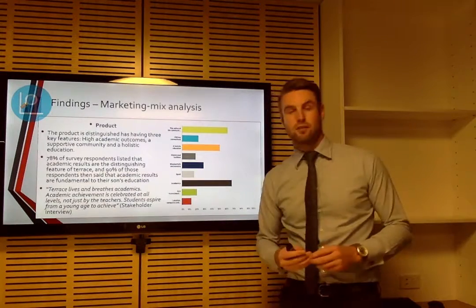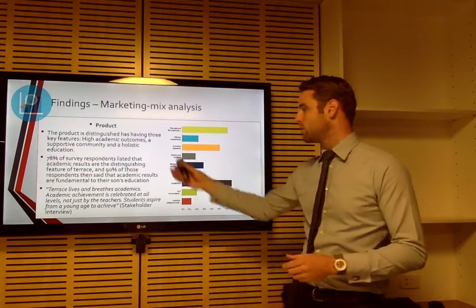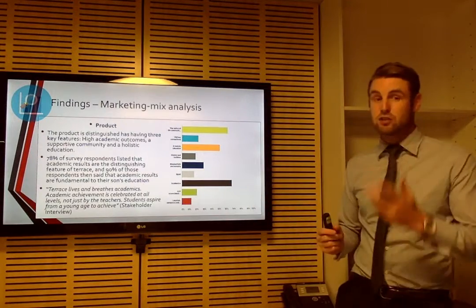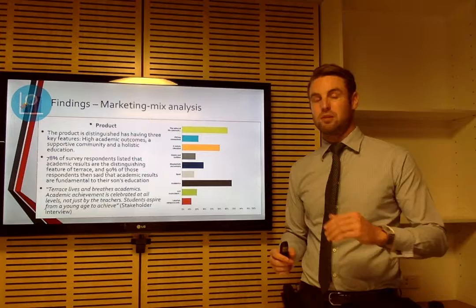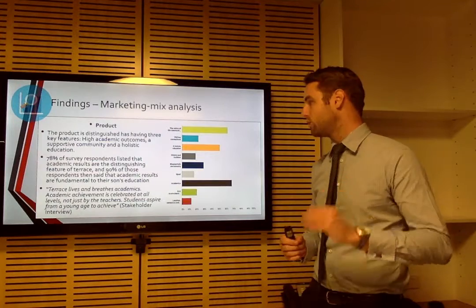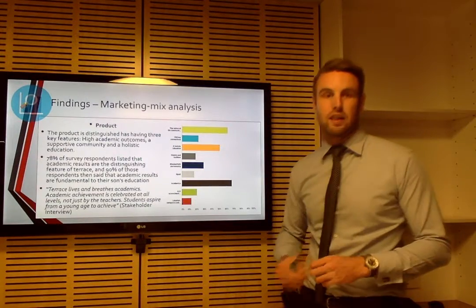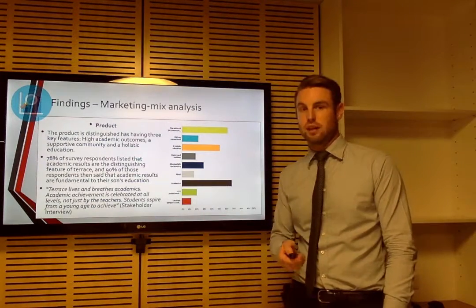For the marketing mix analysis, there are four key areas. Firstly, the product — what does Terrace offer? According to our research, high academic outcomes, a supportive community, and a holistic education are the three most important factors, as shown in the graph. Interestingly, 70% of the highest responses cited academic results. However, 90% of those people went on to say in another question that it was key or central to their son's education. So clients of Terrace are after academic outcomes. One stakeholder actually said that Terrace lives and breathes academics, coming not just from the top but from the bottom.